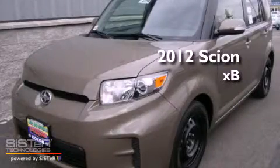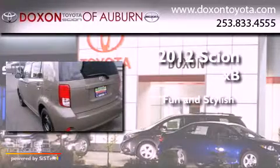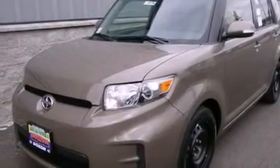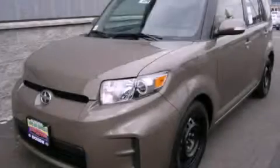This is a brand new 2012 Scion XB. Its top features include fold-down rear seats, steering wheel mounting controls, a rear window defroster, a traction control system, an anti-lock braking system, keyless entry, and cruise control. Stop by today and test drive this automobile for yourself.